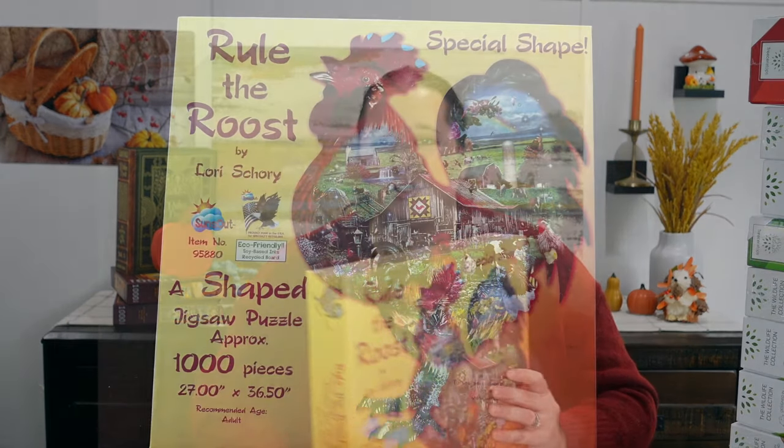Next up we have this one, which my mom gifted to me. She got it at a local store. This is by Suns Out and it's one of their shaped puzzles, which I have to admit I'm a little nervous about because I have done one of their shaped puzzles before and it did not go very well. It's one of the few puzzles that I have not completed — it was like this deer-shaped puzzle that had like a hundred deer inside of it and it was absolutely awful.